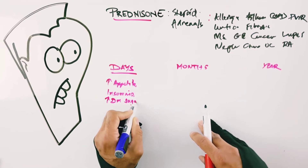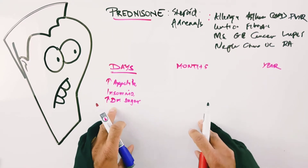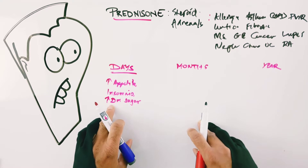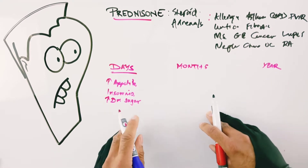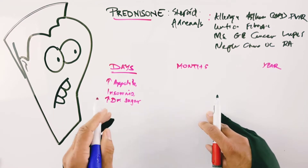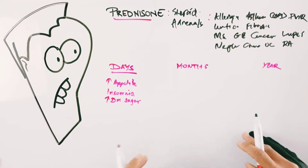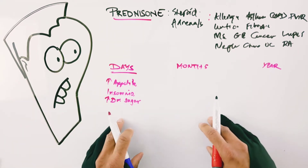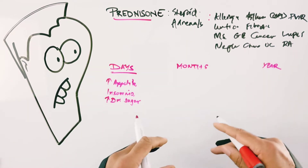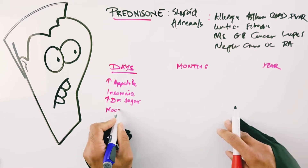An important issue — especially in people with diabetes — is that blood sugars can go up sometimes spectacularly, because they're already vulnerable to problems with sugar metabolism. They can see their sugars go from single digits to double digits within a day or two. The solution is usually to alter their diabetic medication, or temporarily institute diabetic medication until they come off the prednisone.